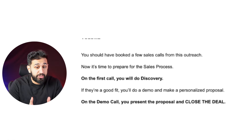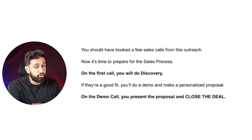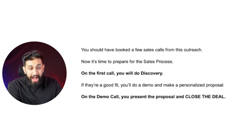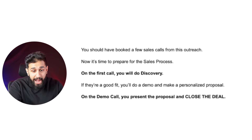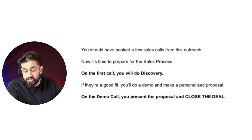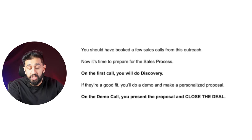By the time 14 days are over, you should have booked at least one or two calls. If you haven't, your offer, copy, or targeting is off — go back and test new things: a new offer, a new market, new email copy. You have to test, test, test. But honestly, if you're pushing that much volume with even a semi-good offer and semi-good targeting, you should have booked a few sales calls.